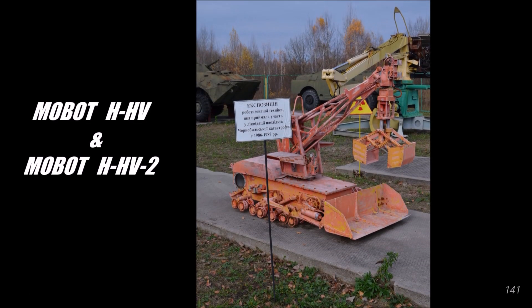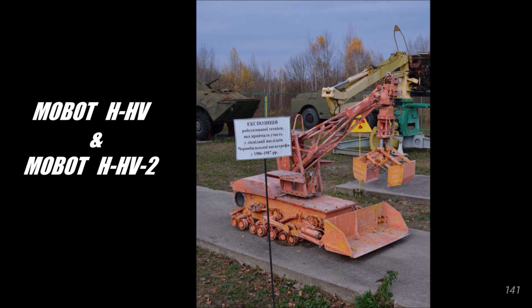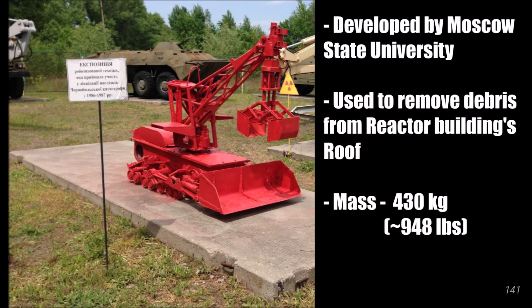The Mobot was developed by Moscow State University. This robot was more like a small bulldozer, with a claw on the end of an arm. According to one source, one robot was sent to Chernobyl in 1986, and an improved version was used in 1987 as well. There isn't much info on how successful these robots were.